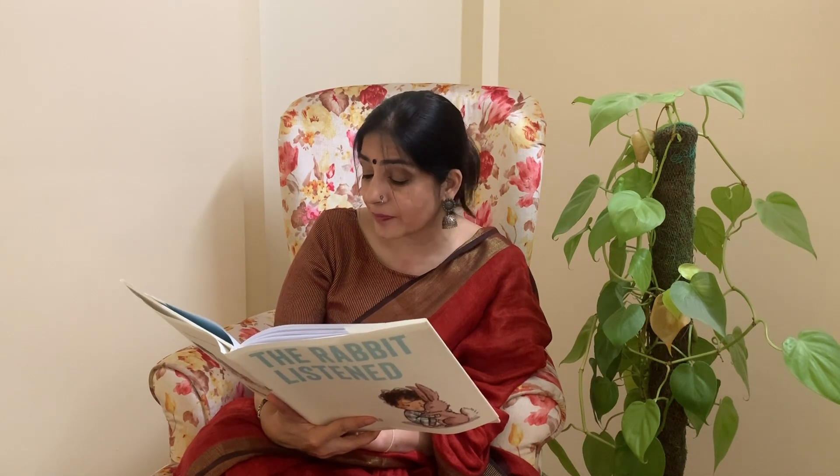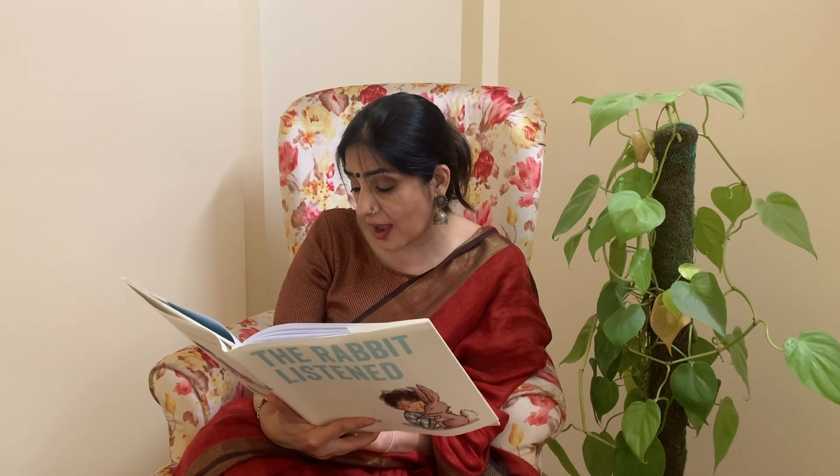The rabbit listened as Taylor talked. The rabbit listened as Taylor shouted. The rabbit listened as Taylor remembered and laughed. The rabbit listened to Taylor's plans to hide, to throw everything away, to ruin things for someone else. Through it all, the rabbit never left. And when the time was right, the rabbit listened to Taylor's plan to build again.